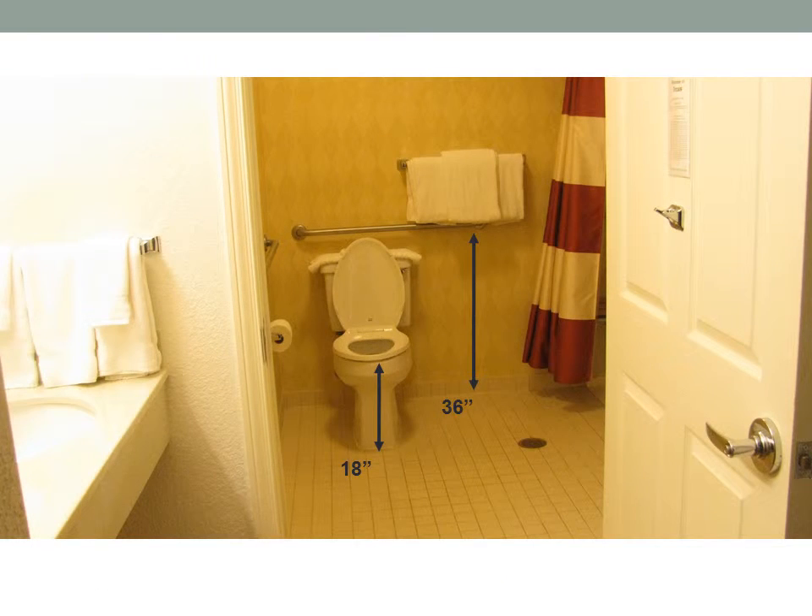The toilet is 18 inches from the top of the toilet to the floor. The bars around the toilet are to the left and behind, and they are 36 inches of clearance from the top of the bars to the floor.